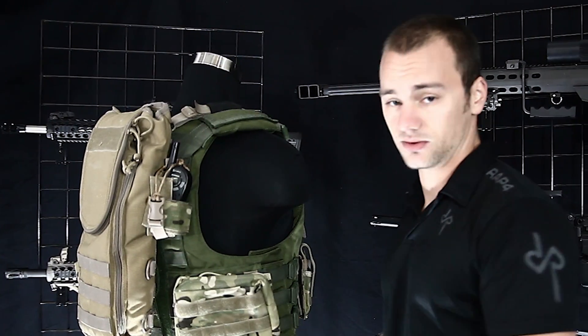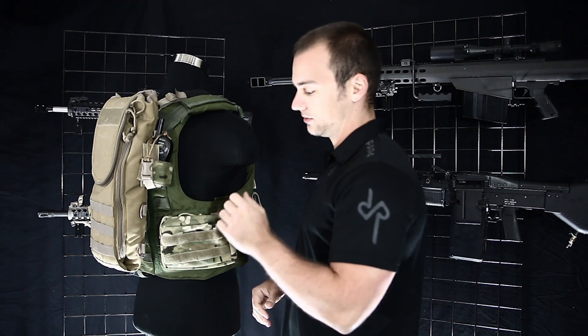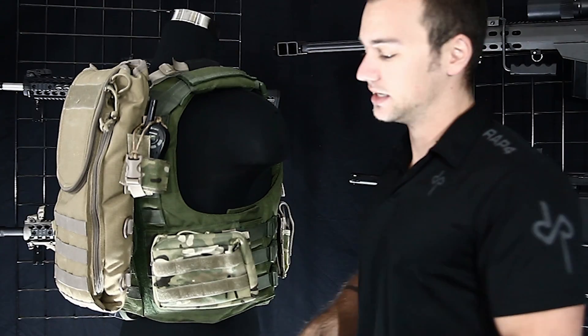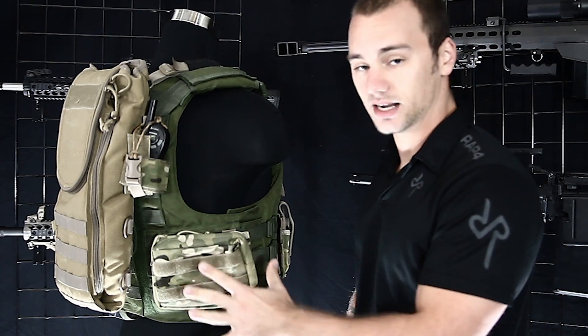This pouch could hold extra rounds, shotgun shells if you've got a shotgun, stuff like that. It's going to be very useful but you may not ever get to it — if you do need it, you'll be glad you have it, but not necessarily in every situation. So I put it here to get it out of the way. It also lies somewhat flat, so it's not going to mess with my elbows when I'm running around.